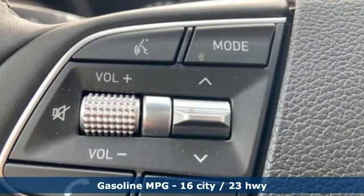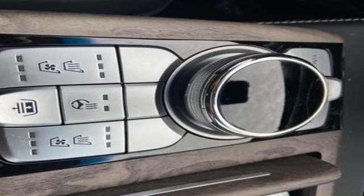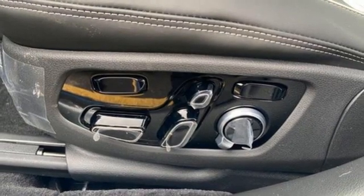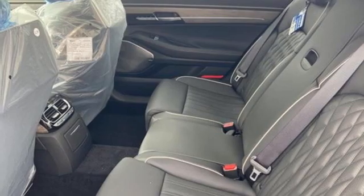Integrated navigation system with voice activation, heated and ventilated leather bucket seats, memory exterior door mirror settings, hands-free liftgate, automatic transmission, four-wheel drive, and streaming audio.